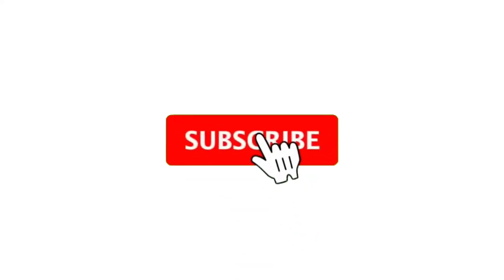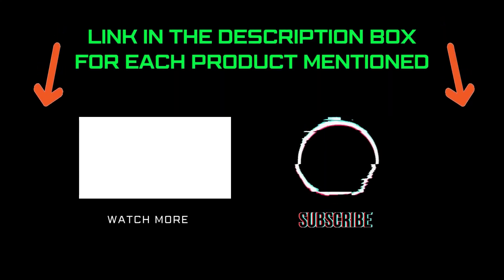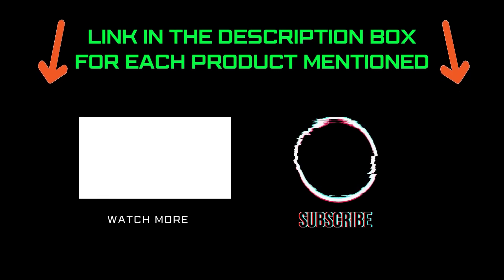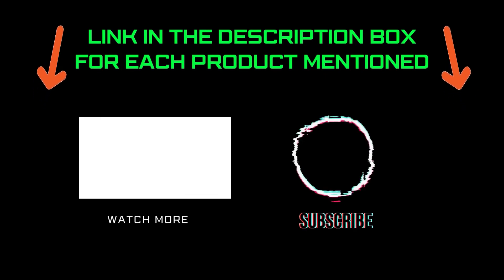That's all from my end. I make helpful videos daily, so do subscribe to my channel and hit the bell notification. To get more information or if you want to know product prices, please check my description. For any kind of problem, please comment below so I can help you further. Life is short, so enjoy every bit of your life with our cool products, as they're going to make your life much easier. Thanks for watching, and have a great day!